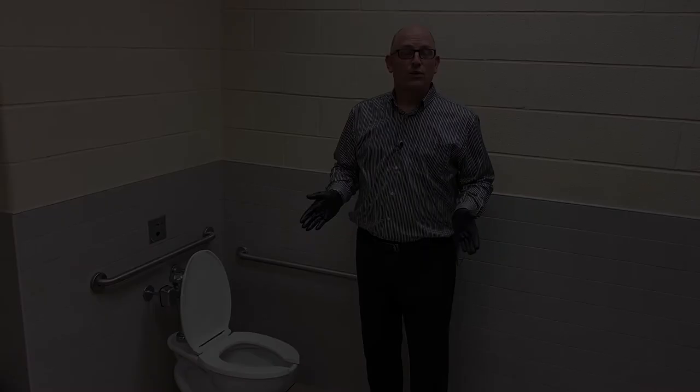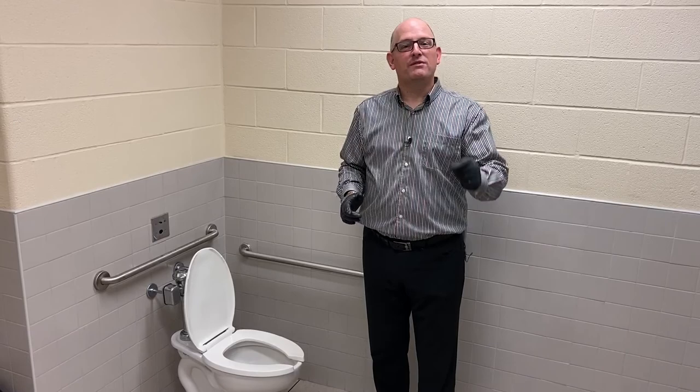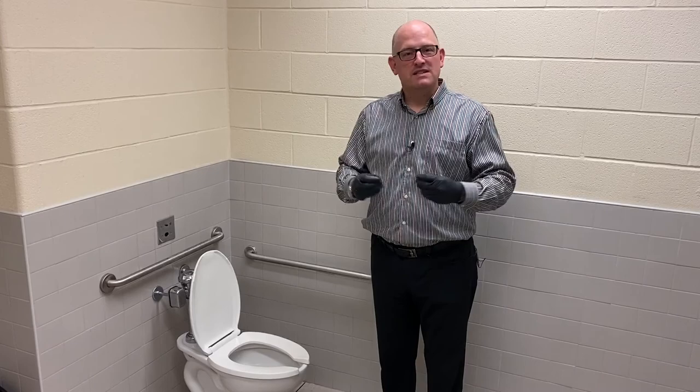Hi everyone, Mayor Drew Dilkens here, and I know you are saying, Drew, why are you standing in a washroom doing a Mayor's Minute? But those of you who watch the Mayor's Minutes know that at the end, I always say, if you'd like to go somewhere or see something behind the scenes in the city of Windsor, drop us a line and let us know.